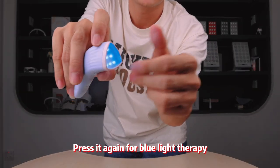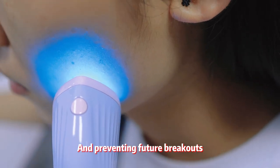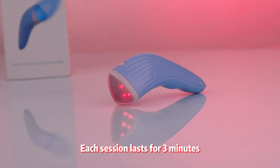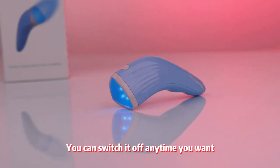Press it again for blue light therapy. It tackles mild to moderate acne, helping you get rid of those pesky pimples and preventing future breakouts. Each session lasts for 3 minutes and it'll stop automatically, but of course you can switch it off anytime you want.